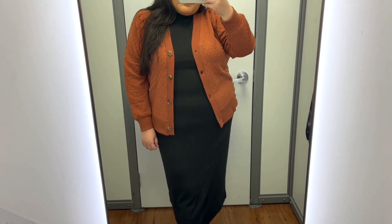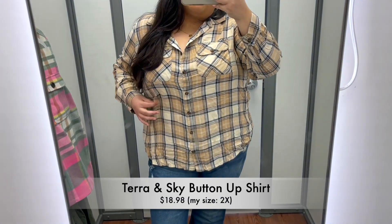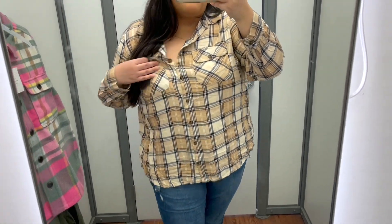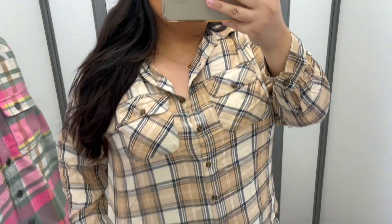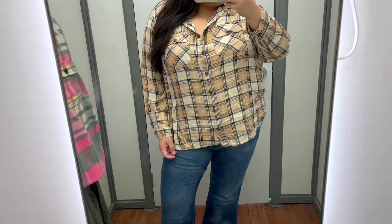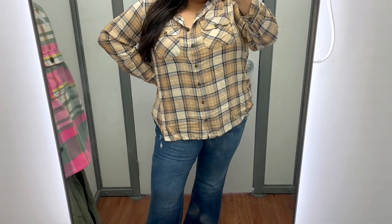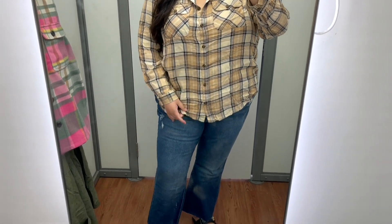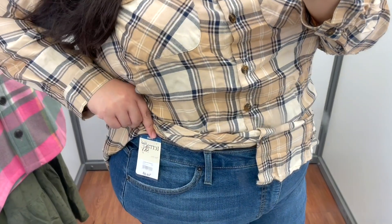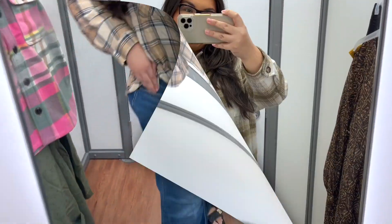Here we have another casual option for Thanksgiving — this is a Terra and Sky button-up shirt which is available in a ton of different colors. The material on this top is so buttery and soft and very comfortable. You can pair this with your favorite denim, or size up and pair it with some leggings and knee-high boots for an extra comfy and cozy Thanksgiving outfit.